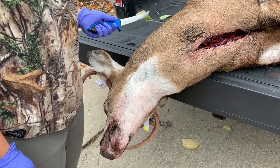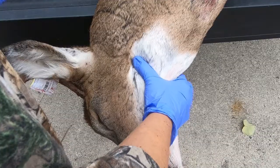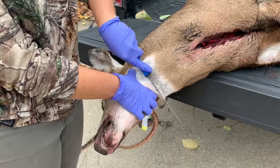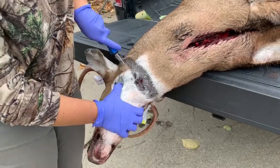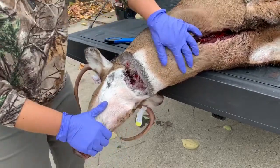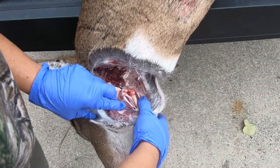Lay your deer on its side and turn its head and neck so it's chin up. Use your thumb and pointer finger to feel the lower jaw and apply firm pressure to extend the neck. Make one clean cut across the throat about one inch off the jaw and cut deep enough to get through both sides of the windpipe.